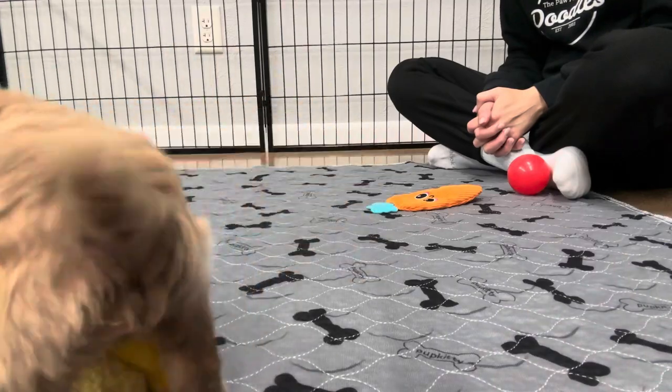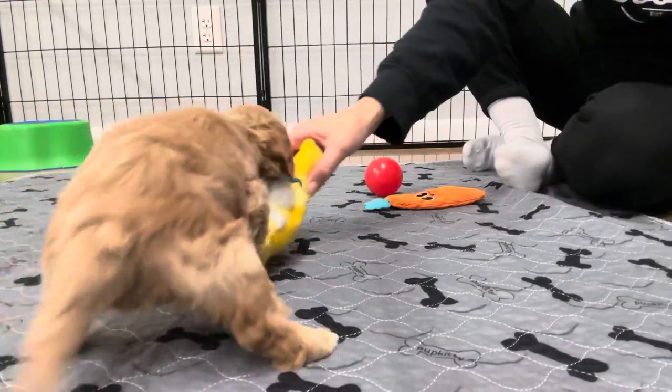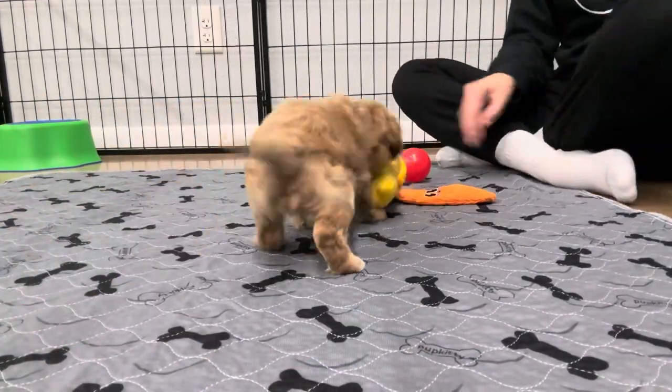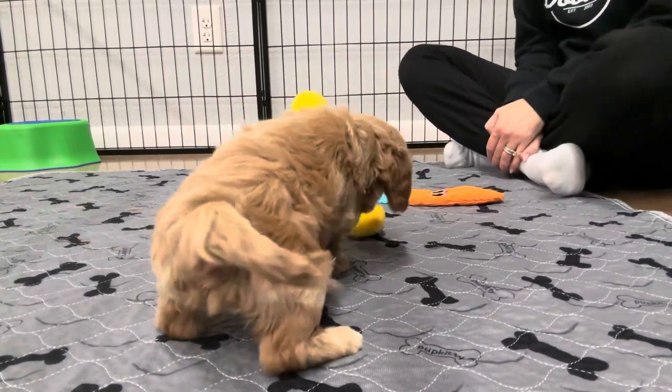You just took the whole duck! That duck is about the size of you, kiddo.